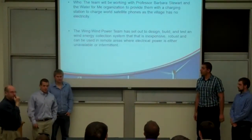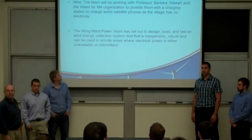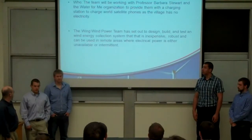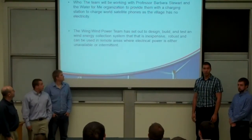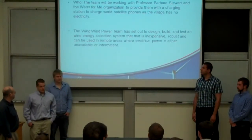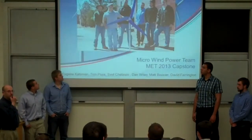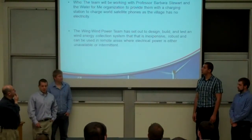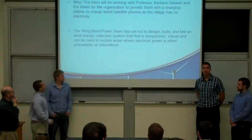Just to give everyone a little bit of background, we worked with Professor Barbara Stewart of the chemistry department this year. She's actually traveling down to Honduras with a humanitarian organization to work in a small village. In that village they don't have any electricity, so she doesn't really have a way to charge her satellite phone.